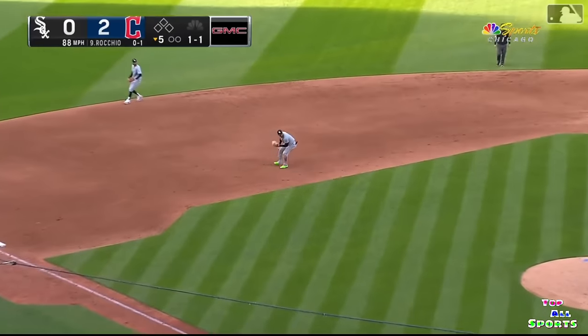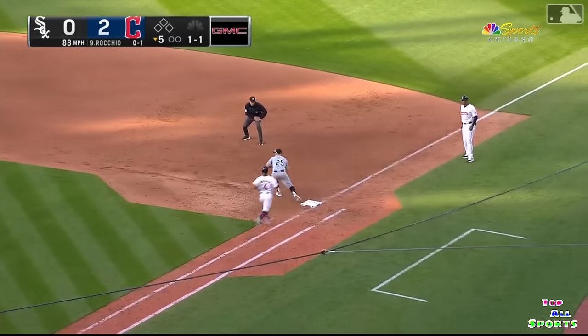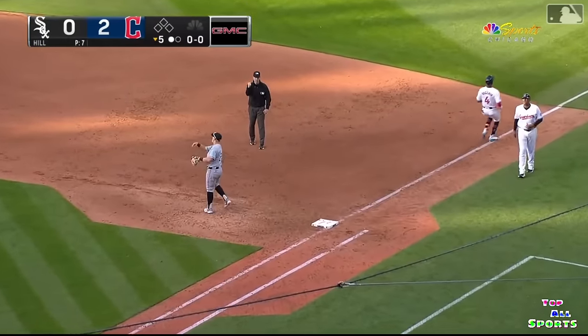Ground ball to the left side — Mankata diving to make the stop and making the throw. Well done, Mankata.